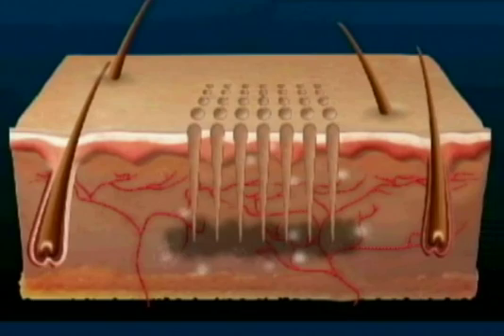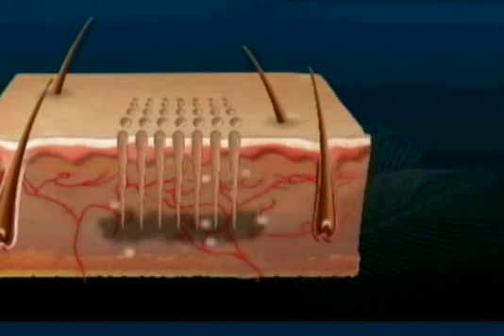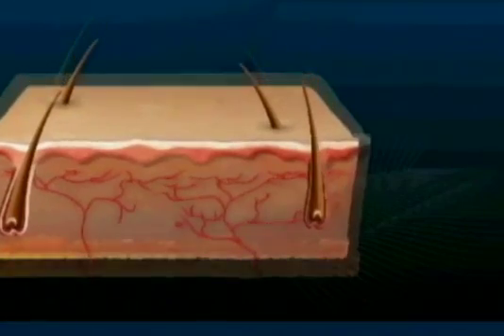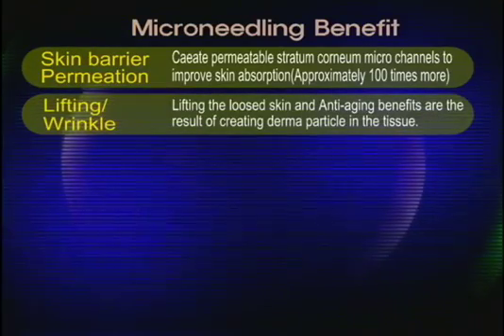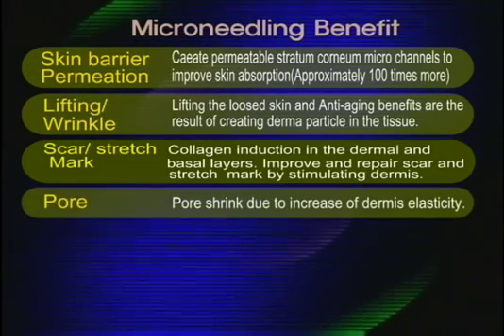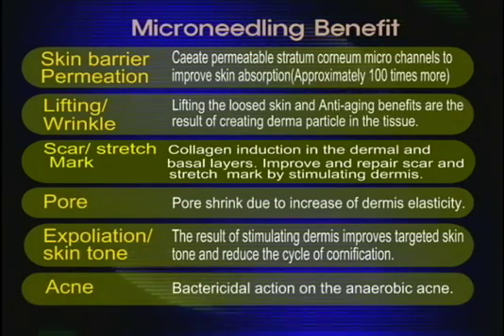The microneedle therapy system uses collagen generation for cell restoration and is effective for striae distensae, acne, wrinkles, pigmentation, as well as pores. Without damaging the epidermis, it can restore the skin just as laser peeling and chemical peeling facilitate collagen production. There is almost no side effect. Skin thickness increases by 8%. The microneedle therapy system can be called the best anti-aging solution.